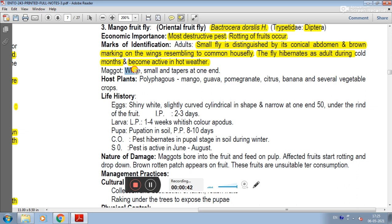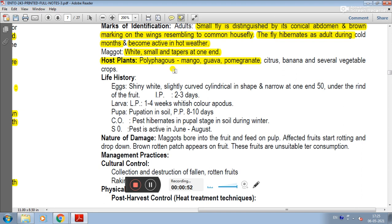The maggot is white, small, and tapers at one end. In terms of host plants, this is a polyphagous pest attacking mango, guava, pomegranate, citrus, banana, and several vegetable crops.